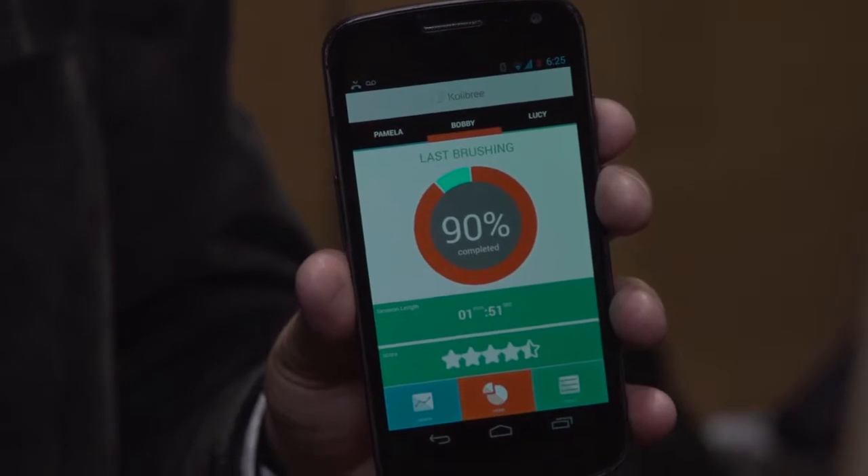So you're using the toothbrush, it could tell how long you've brushed your teeth, it could tell the speed of your toothbrush, it could tell if you've hit the right quadrants — and then all the data appears in a smartphone app.